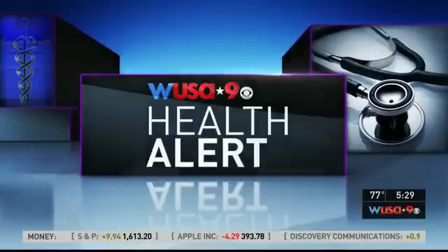Tonight's health alert is for people who suffer from achy, worn-out joints. That can happen to anybody, believe me. Health anchor Anita Brickman shows us some new procedures for pain relief using your own stem cells.